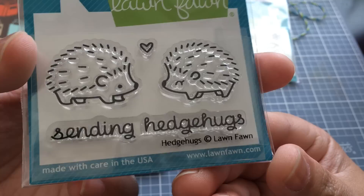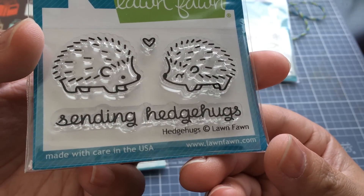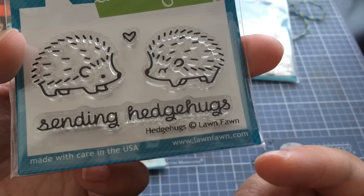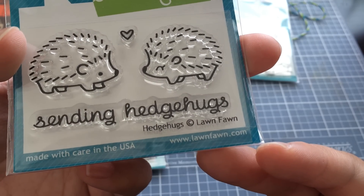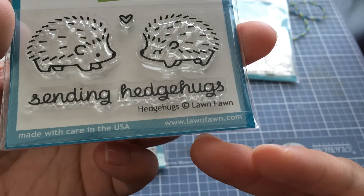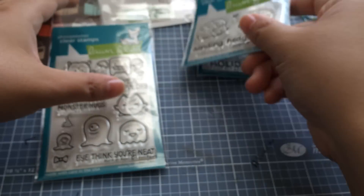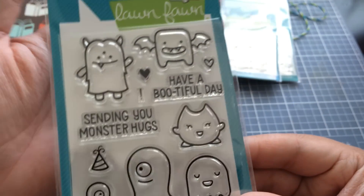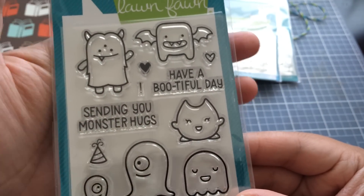Then I got the Sending Hedgehogs, or Hedge Hugs, which was sold out in so many places. So I just went directly to Lawn Fawn to buy this. I thought the hedgehogs were so cute — just sending hedge hugs. I love the mini stamps; they're my favorites.